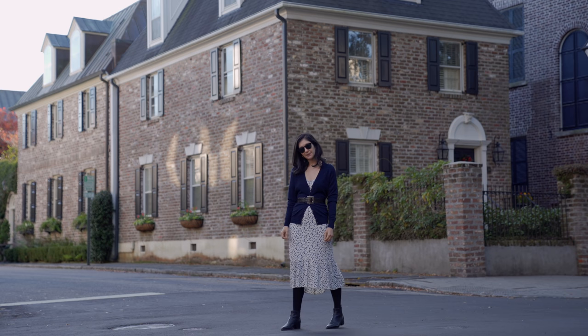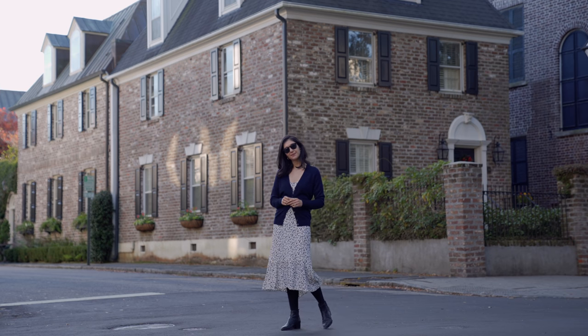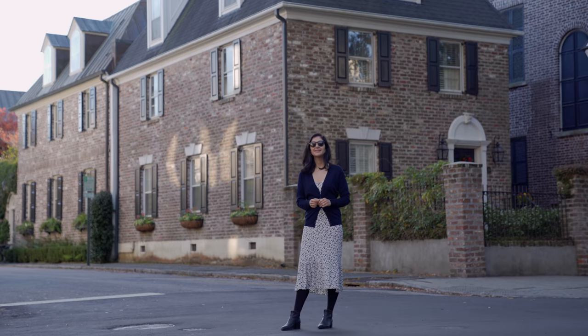Hi everybody, welcome back to my channel. In today's video I'm styling my old clothes so that they feel new. This is a mini series on this channel all about really appreciating what you're lucky to already own, working with the closet that's already in front of you, and restyling things using inspiration you find online.